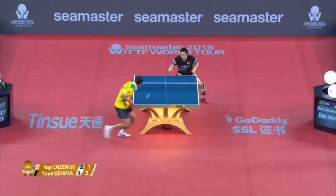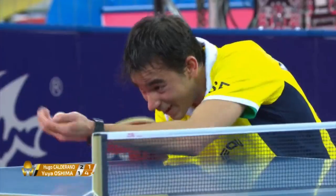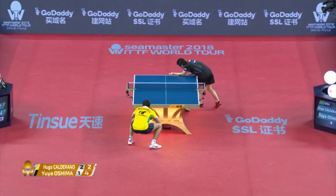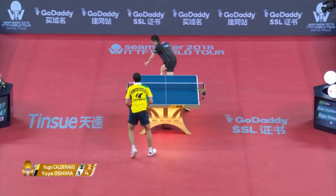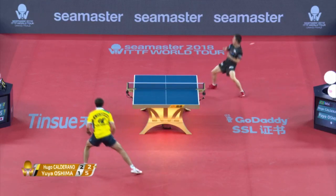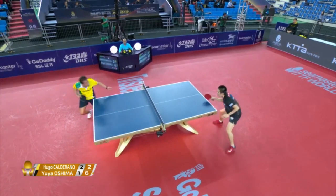16 players on the World Tour qualified here for the Grand Finals. Just stayed on top of the bounce for the next ball, kept the pressure on.